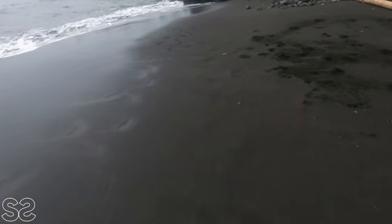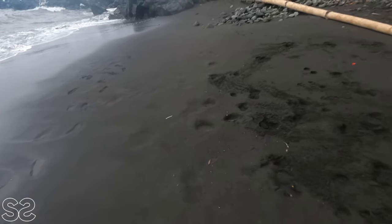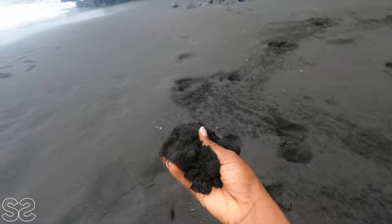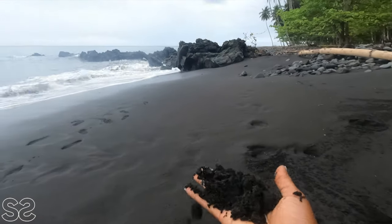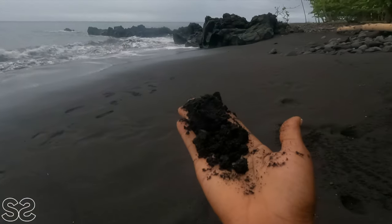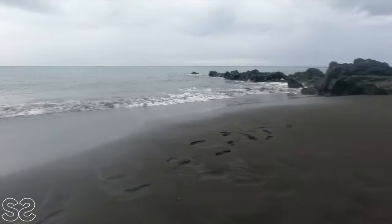I found a black beach here in São Tomé — this is the only place in the north where you can find black sand. It's so beautiful. Wow, I'm really amazed — look at this, it's so dark in color.